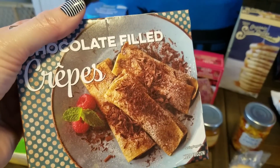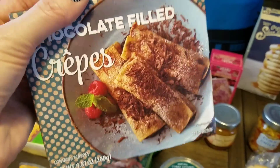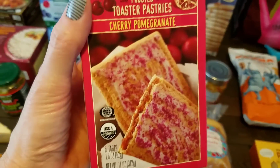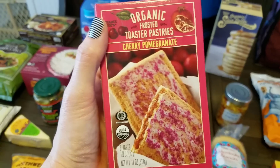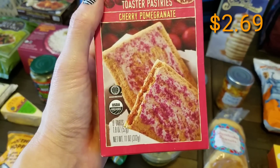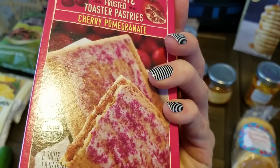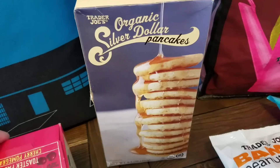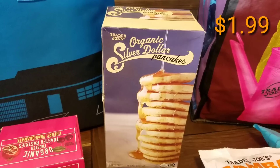We picked up some of the chocolate filled crepes. These are another one of Kerrigan's favorite items — she got addicted to crepes when we were in the Dominican Republic and ate them every morning on vacation. I also picked up pop-tarts. If you watch my Dollar Tree videos you know I have a ton, but this is one of Preston's favorites — they're the cherry pomegranate, you only get six, they are organic, and the cherry and pomegranate mixed together is really good.